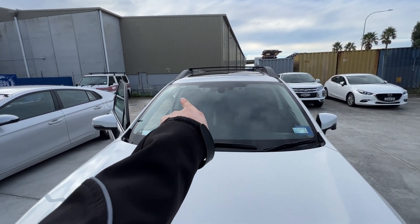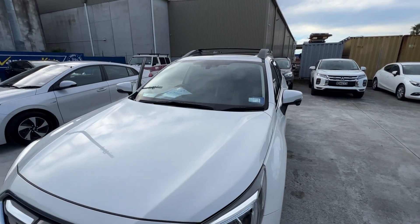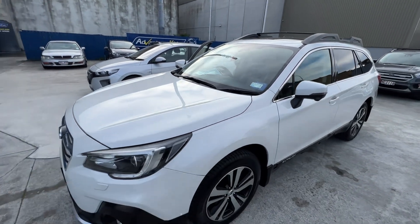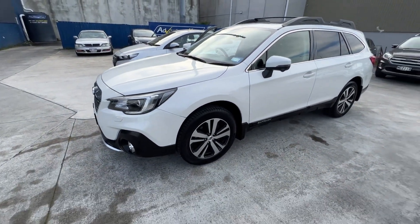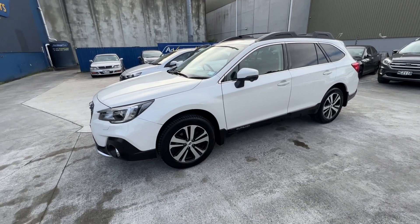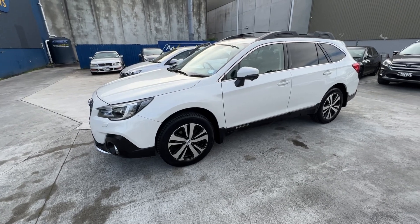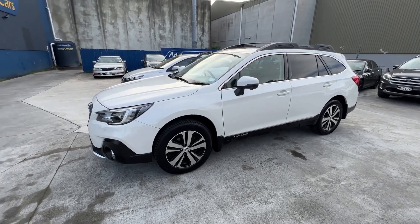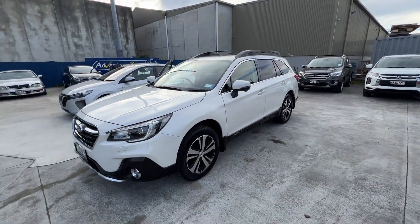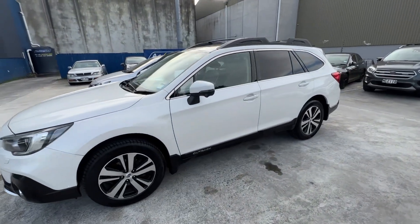This also comes with EyeSight, which is that adaptive cruise control I was talking about. Basically it'll drive for you — you just have to steer. It does the braking, the accelerating, all of that. I can literally get all the way home, 60km away, without having to touch the pedals. In traffic it just brakes and starts and stops for you. Really good cars — one of my favorites. We have four of them at the moment; we try to buy as many as we can.